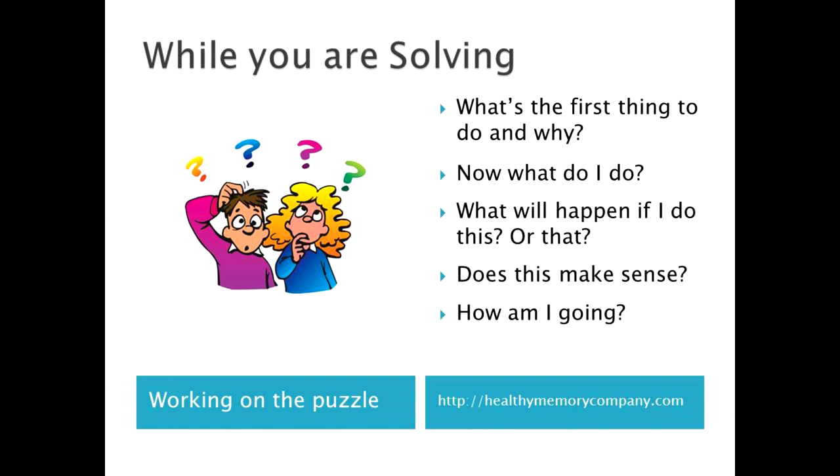You can puzzle about: what will I do first? Then what? I can try this or this. Does my answer make sense?